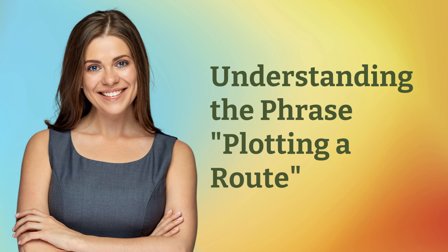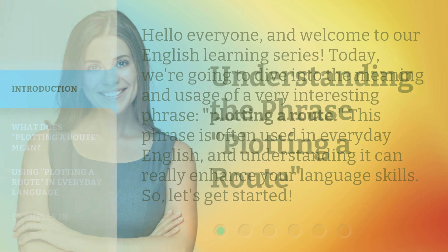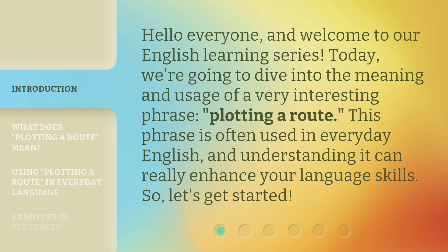Understanding the phrase, plotting a root. Hello everyone, and welcome to our English learning series. Today, we're going to dive into the meaning and usage of a very interesting phrase, plotting a root. This phrase is often used in everyday English, and understanding it can really enhance your language skills. So, let's get started.